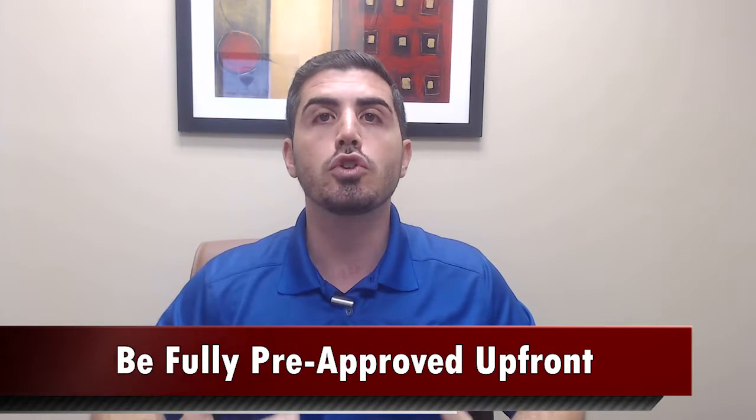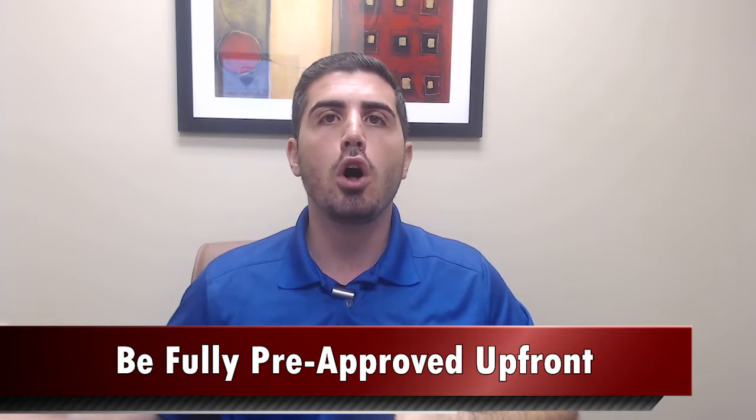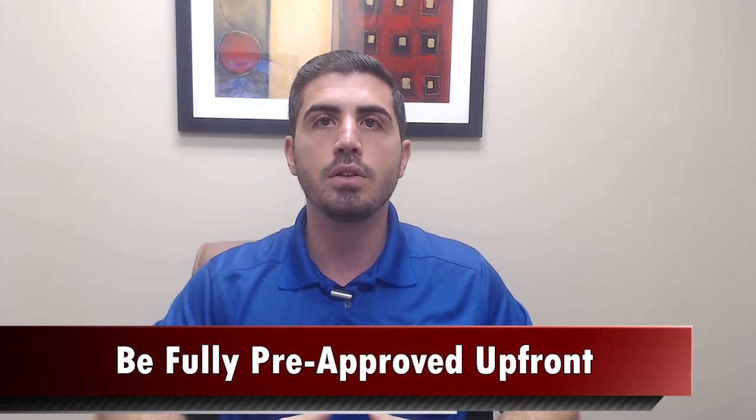Tip number one is to be fully pre-approved upfront before starting your house hunt. We work with some great lenders who can actually put you all the way through underwriting upfront, and the reason we suggest that is that it can make you able to write an offer that's as good as cash.